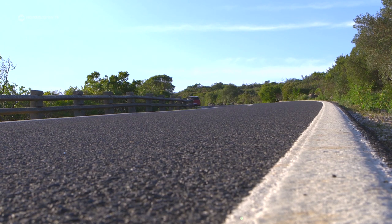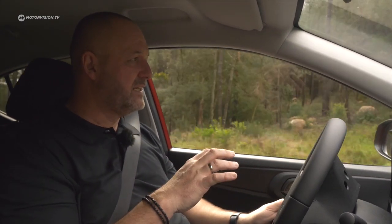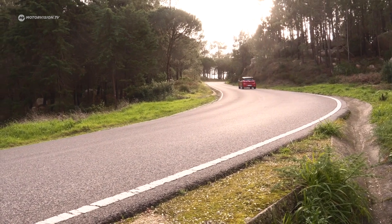Driving uphill, you can clearly hear the three-cylinder engine, and this is exactly the situation where you wish for a bit more power to make the drive more enjoyable.